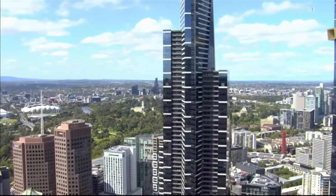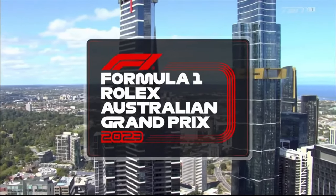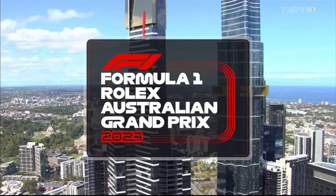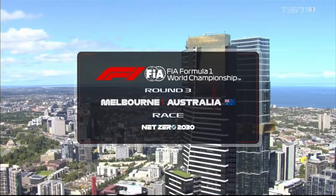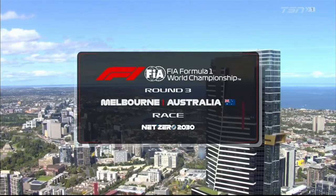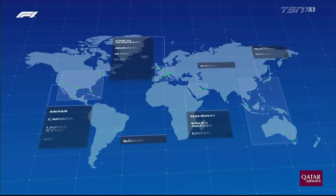Let's face it, we all like to spend a Sunday afternoon relaxing in the park, but here in Melbourne, here at Albert Park, this is no ordinary relaxing Sunday afternoon. It's round three of the Formula One season in 2023 — the 37th World Championship Australian Grand Prix, and we're here down under in Melbourne.